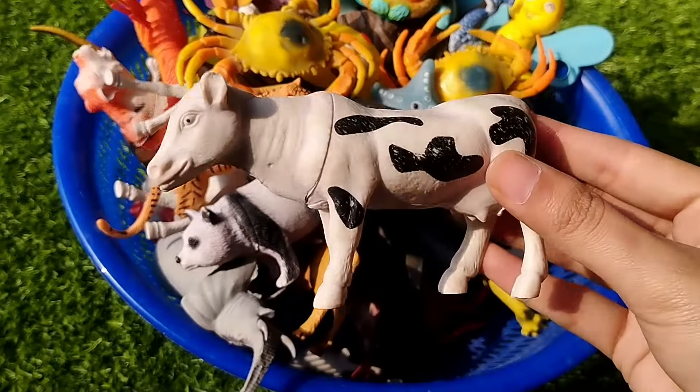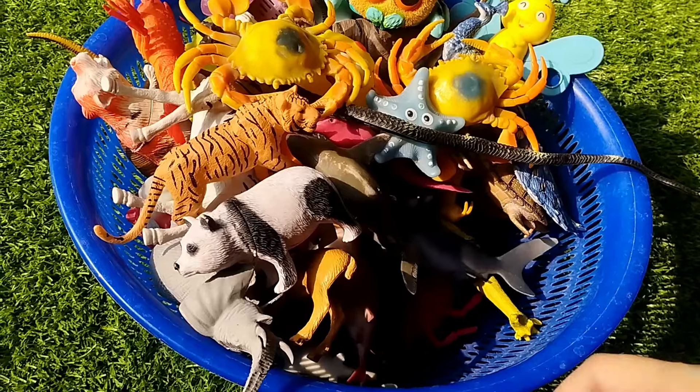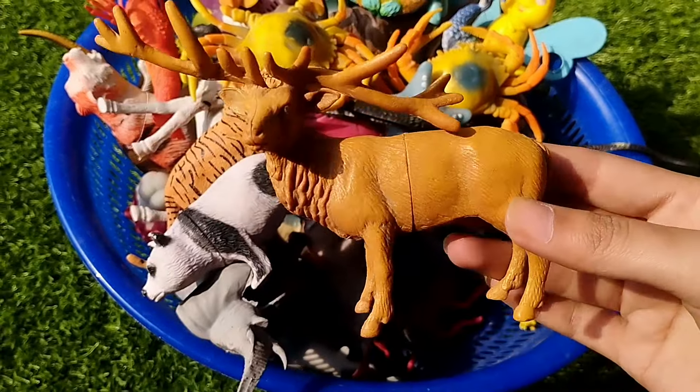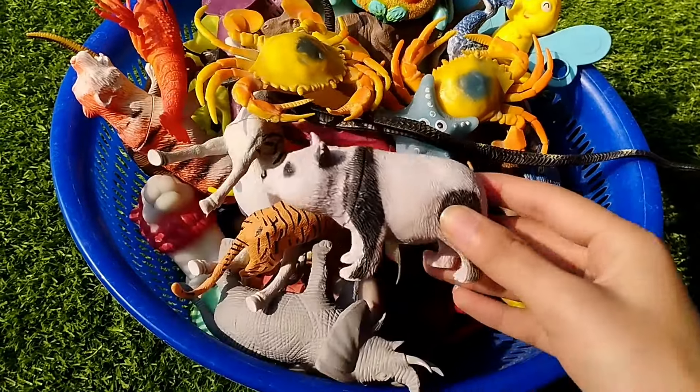This is a cow. This is a deer. This is a tiger.